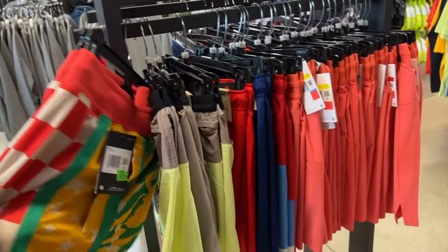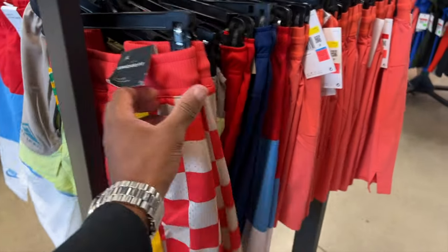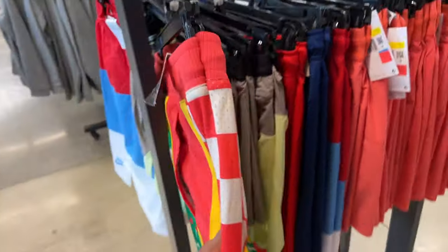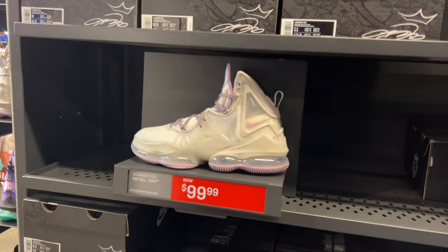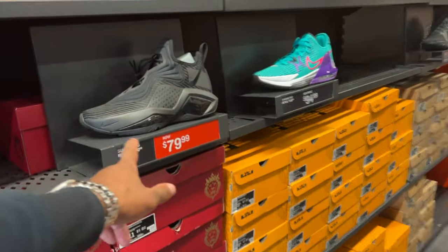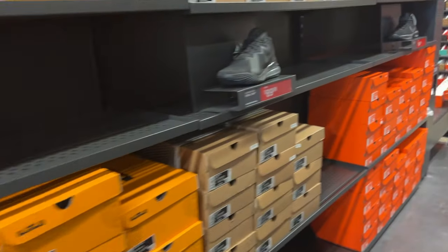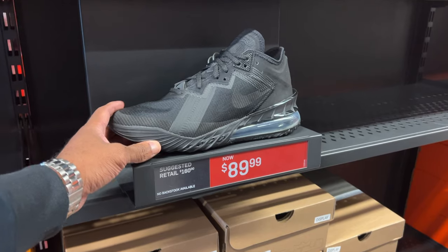These are 40% off - they're 79 bucks though, that's hefty. Double XL, too big, but I like it. In the basketball aisle right now and I'm seeing a whole bunch of LeBrons on sale, heavily discounted.